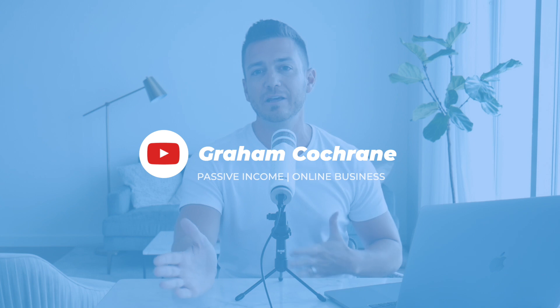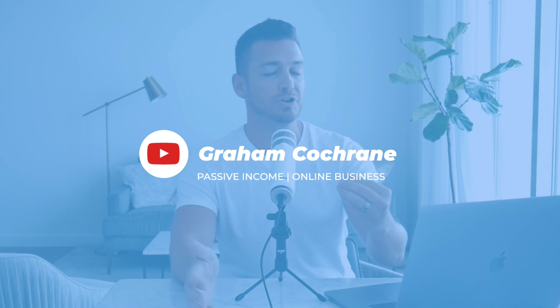I want to talk about some stupid stuff that I've done. I'm going to share three mistakes I made when I launched my very first online course all the way back in 2010. I'm going to break down the three big mistakes and in doing so, hopefully steer you to a little more clarity when you're launching your first course or your next course.